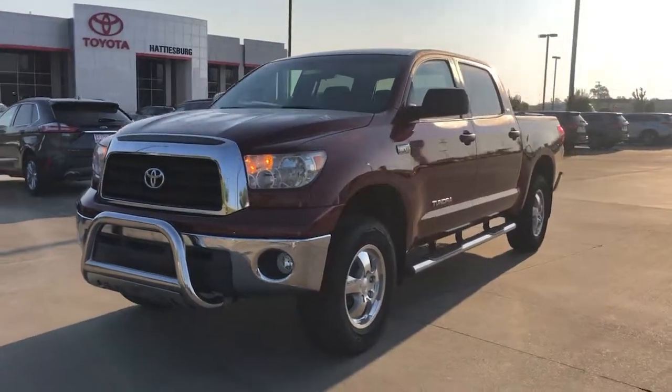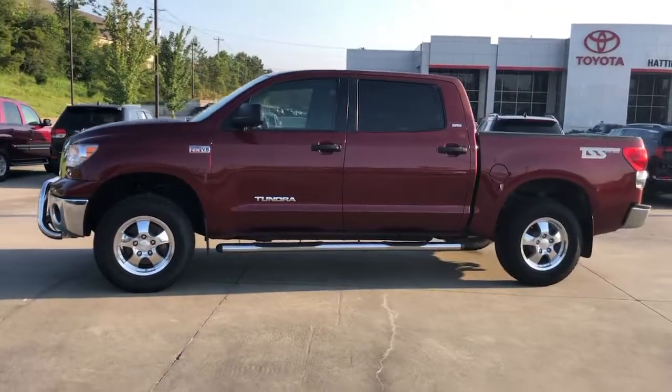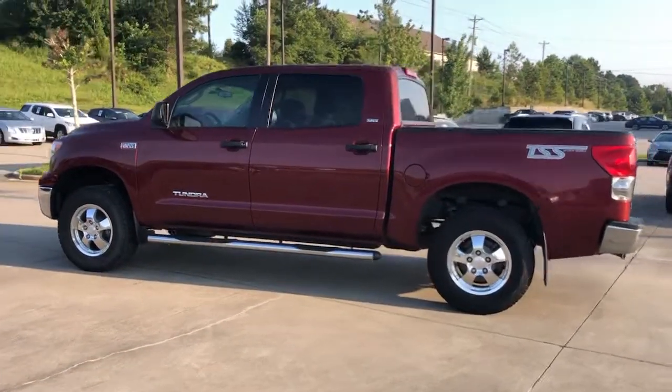You're going to love the 2008 Toyota Tundra. With less than 200,000 miles on the odometer, this vehicle stands out from the rest.